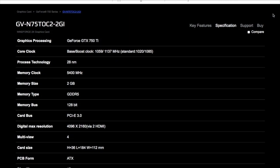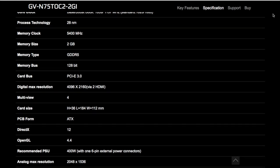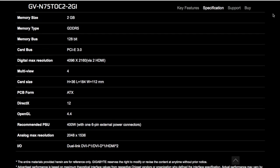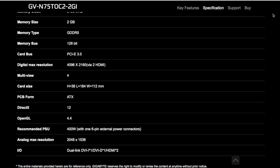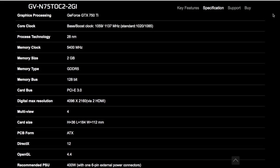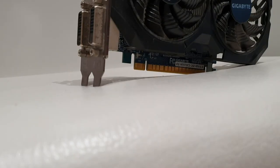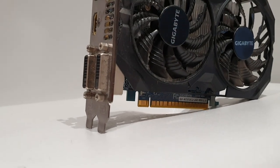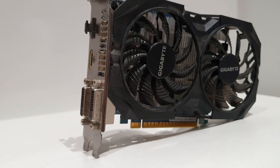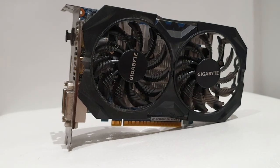I have the Gigabyte Windforce version, which runs at 1059 MHz with boost up to 1137 MHz. It also has a 6-pin power connector, which I consider a good sign because it keeps a stable clock during overclocking. The weak side is the 128-bit memory interface — we can't increase it — but we can overclock the memory to make it work faster. I clocked the core +40 MHz and memory +307 MHz, reaching an effective memory clock of 6026 MHz with the card boosting at 1377 MHz.